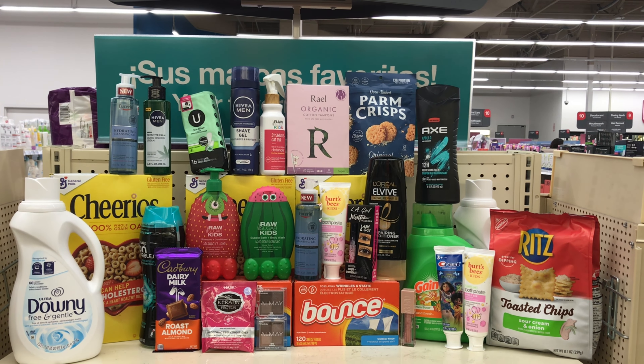Buy two Nivea shave gel or cream and get $5 back. Pick up one of the Nivea shave gel priced at $6.59 and add the Nivea Sensitive shave cream also priced at $6.59 — these two items will come up to $13.18. I don't have any coupons, but if you have a percentage-off CRT or a $10 off $70 deal, you can add it. Otherwise, pay $13.18, get $5 back, then submit your receipt to Ibotta for $1 back on each, making both items $6.18, or $3.09 each.